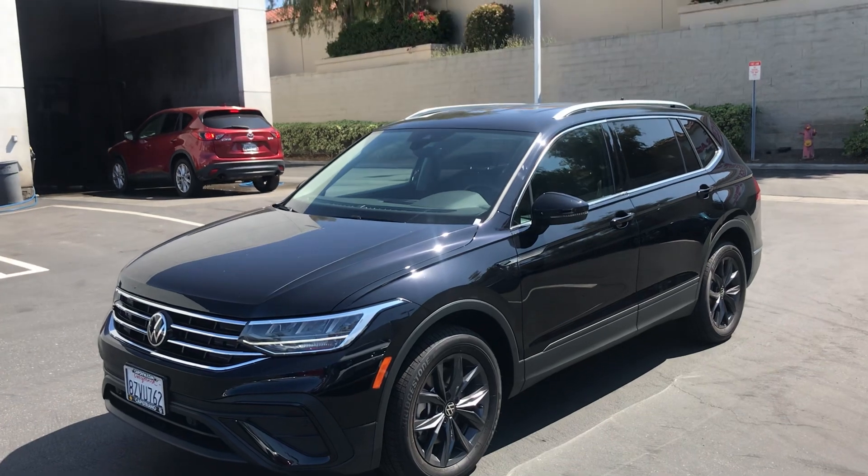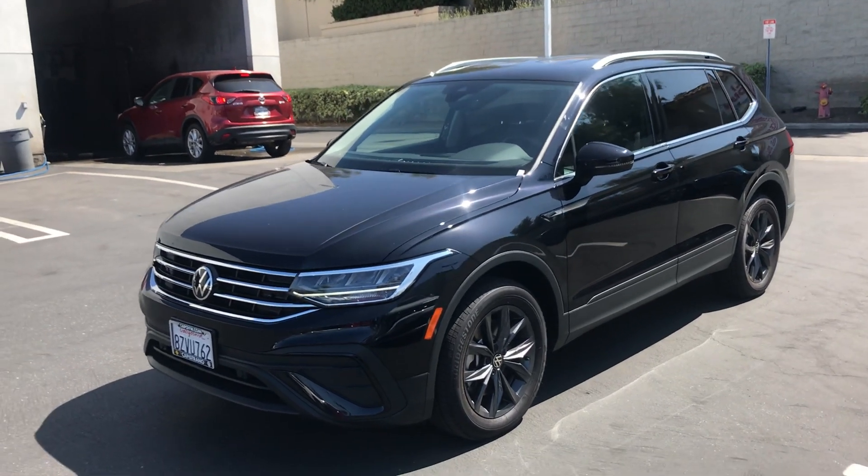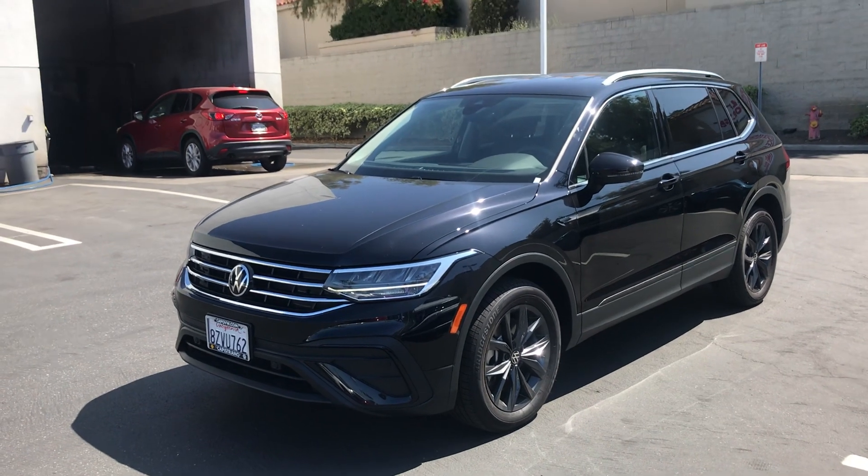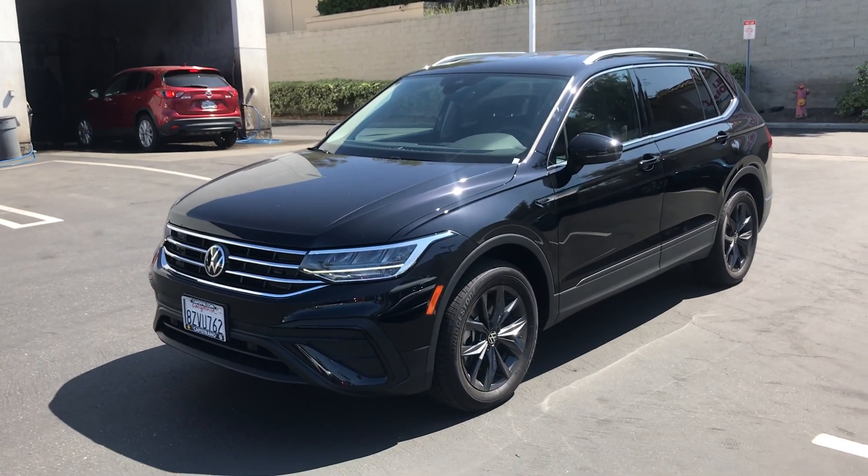Hello, Rob. Hello, Linda. This is the SE Tiguan that we drove yesterday, actually in gray. Here it is in black. This is a customer's car in for service, just wanted to give you a look.